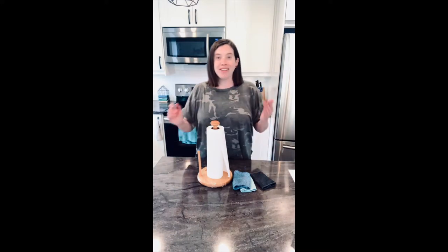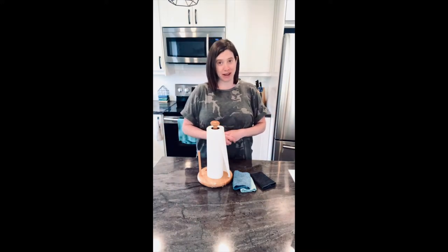Hi everyone! Welcome! I'm Crystal Moore, a Norwex Independent Consultant, and today I'm going to show you how to use less of this.